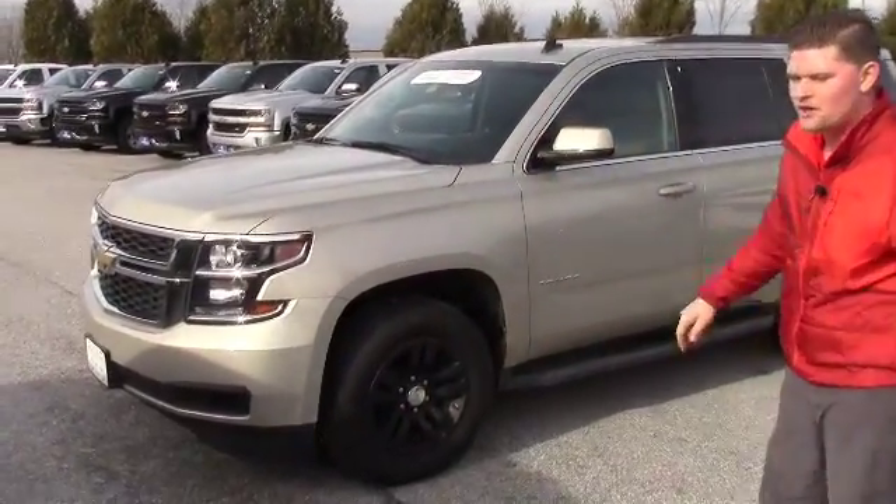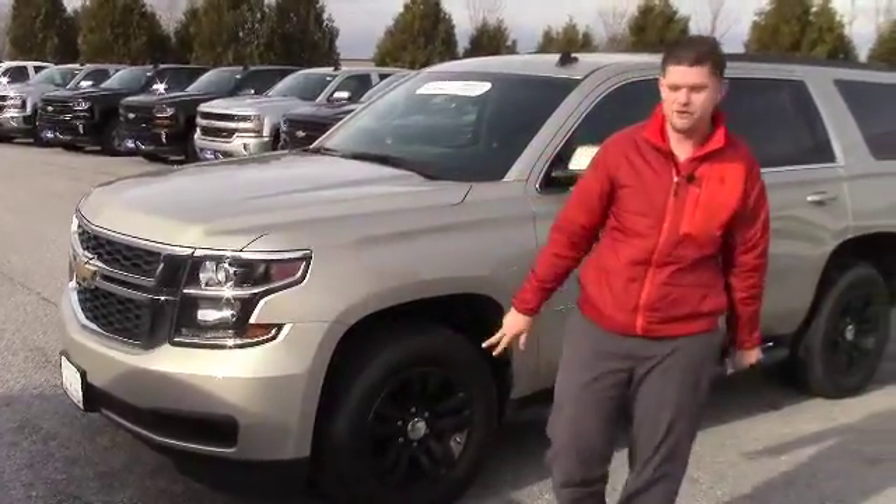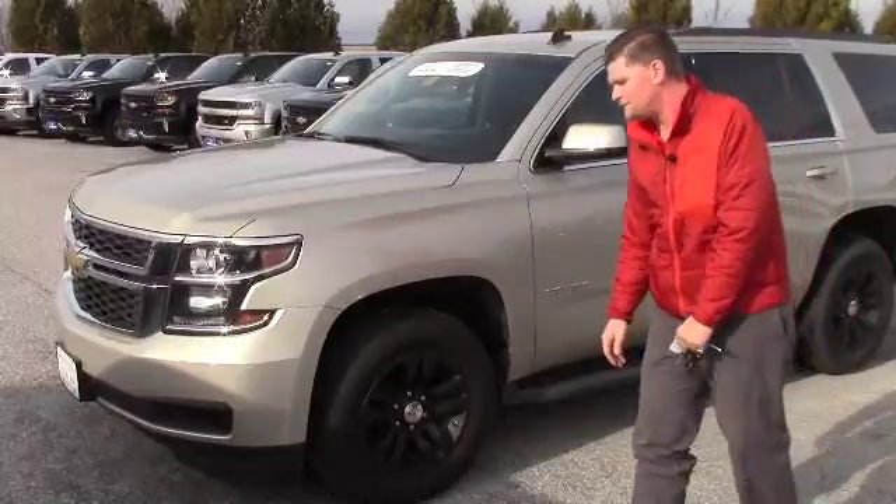If you're looking for a great vehicle, we cut the negotiation right out of it by marking it way under retail, so definitely a hot buy on this 2015 Tahoe.